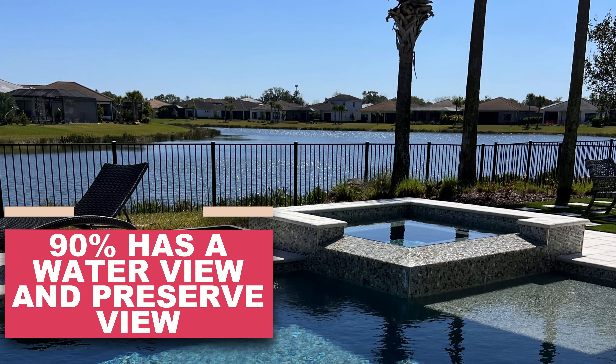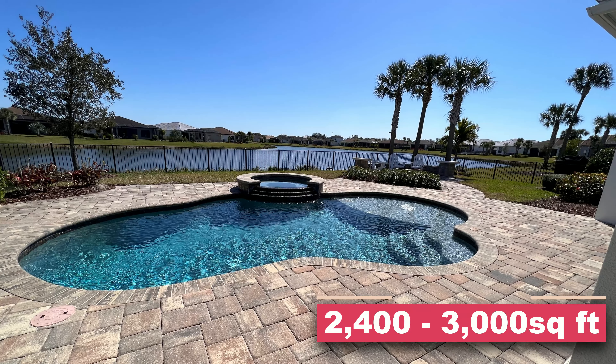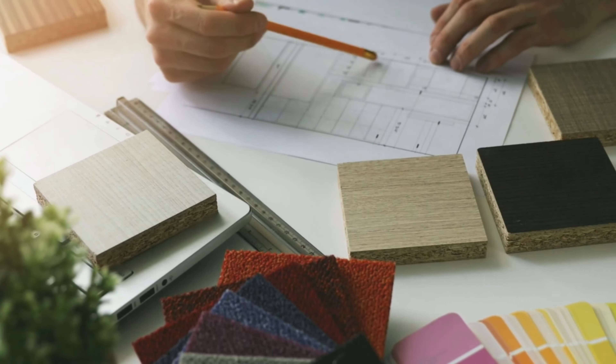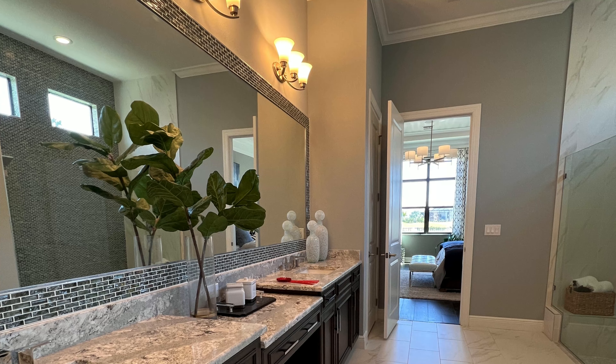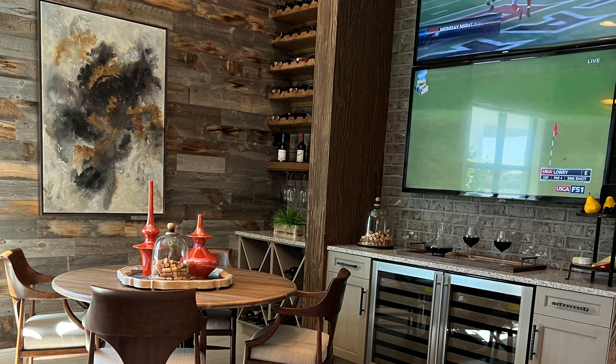What's really special about Artistry is that 90% of the lots have both a water view and a preserve view. All homes are 2,400 to over 3,000 square feet. There's more customization available with a Coulter-built home compared to Taylor Morrison or DeVosta, making the design process feel more personal. Coulter also allows you to add a pool during the construction process, which not all builders permit.